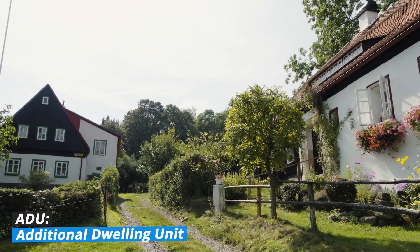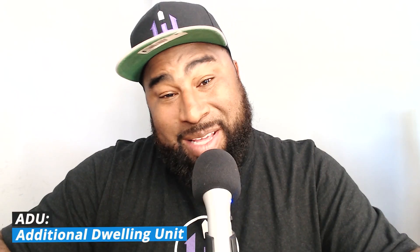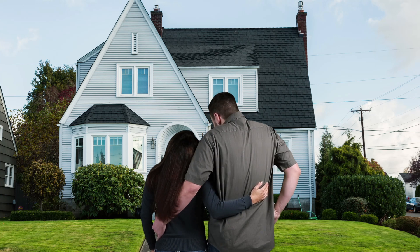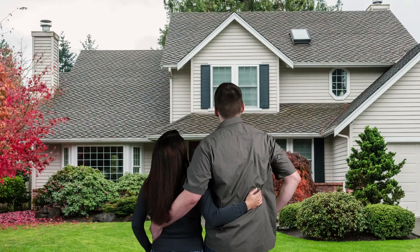What is an ADU? An ADU simply stands for additional dwelling unit. That means you have a property that has one residence but also has an additional dwelling unit — a second residence on the property, and sometimes even a third. When looking for these, you want to look for single family homes with key wording like ADU, mother-in-law suite, granny flat, grandma suite, basement apartment, or garage apartment. In the pictures, look for an additional kitchenette, which indicates a space that could already be or could easily be converted into an ADU.